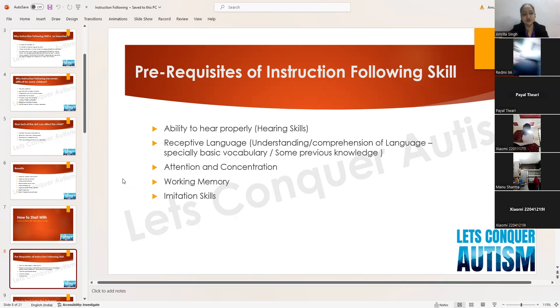Other prerequisites are: receptive language — the understanding and comprehension of language, specifically basic vocabulary and some previous knowledge. The child needs some receptive language understanding. Also, attention and concentration — we need to build at least a short span of attention, even 10 to 15 seconds initially. Working memory and imitation skills also need to be worked on at a basic level before teaching instruction following.